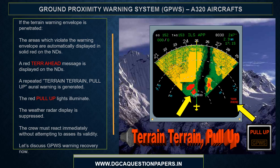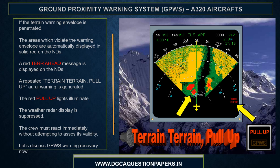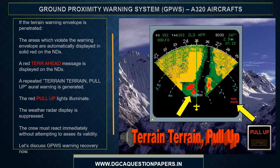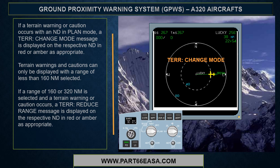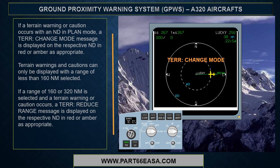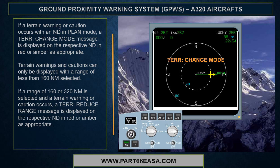If the terrain warning envelope is penetrated, the affected areas are displayed in solid red on the NDs, a red terrain ahead message is displayed, a repeated terrain-terrain pull-up oral warning is generated, the red pull-up lights illuminate, and the weather radar display is suppressed. The crew must react immediately without attempting to assess validity. If a terrain warning or caution occurs with an ND in plan mode, a terrain change mode message is displayed in red or amber as appropriate. Terrain warnings and cautions can only be displayed with a range of less than 160 nautical miles selected; if 160 or 320 nautical miles is selected, a terrain reduce range message is displayed in red or amber as appropriate.